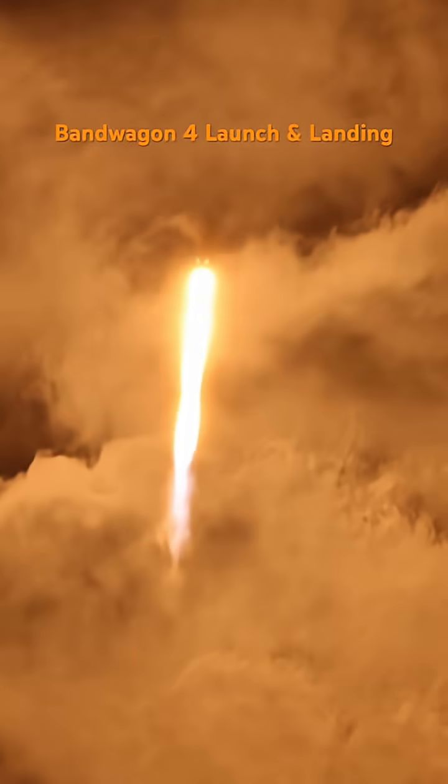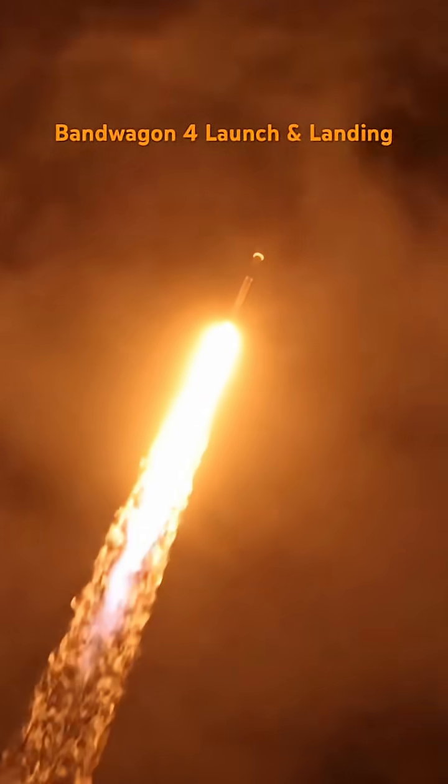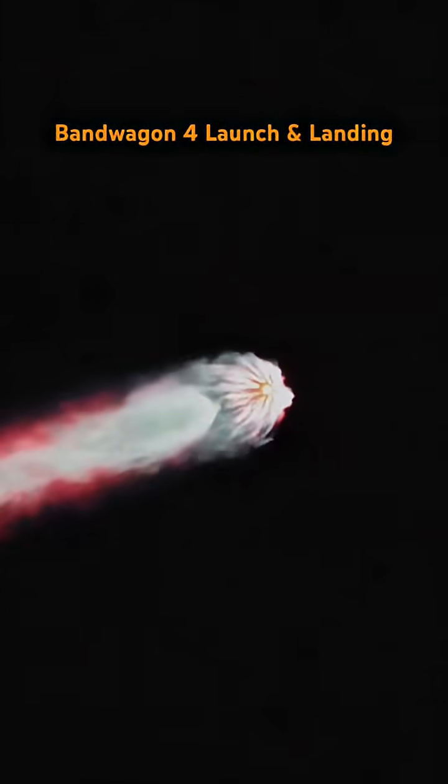Vehicle is pitching downrange. Engine chamber pressure is nominal. Falcon 9 has lifted off from Space Launch Complex 40 at Cape Canaveral Space Force Station.